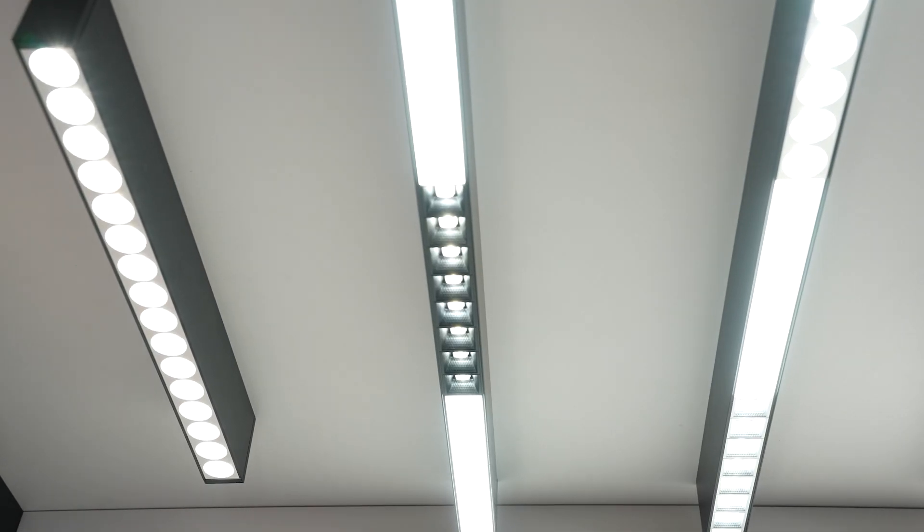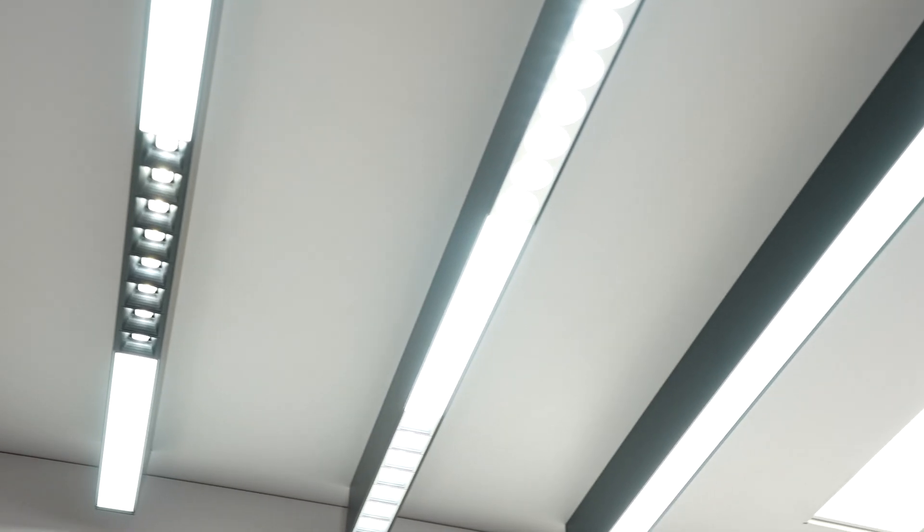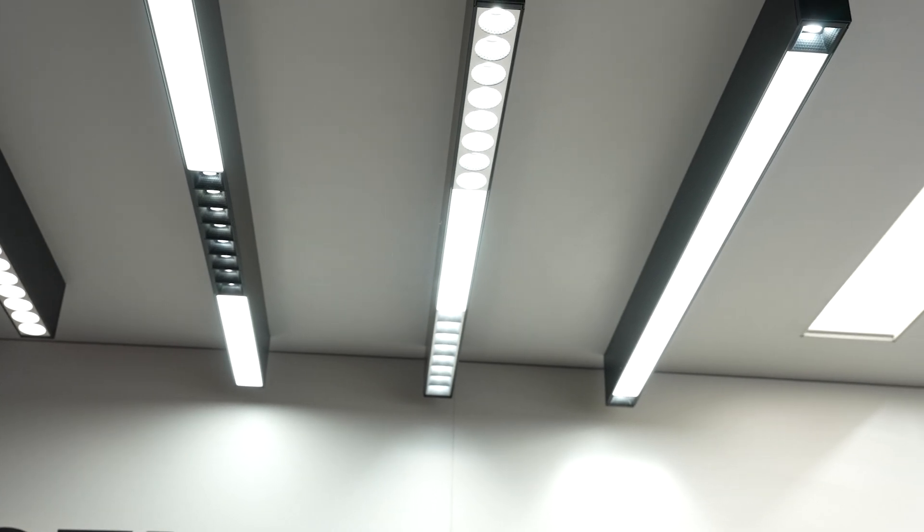This is a brand new fixture called the Linear Downlighter Ray. It's a revolutionary lighting solution system that actually combines both ambient lighting and multifaceted downlights as well. The type of lighting this delivers is a multidimensional type of lighting, which with the linear provides the ambient. And then we have the small one and a half inch downlight.